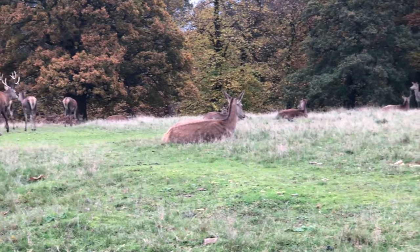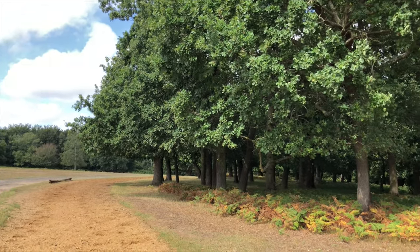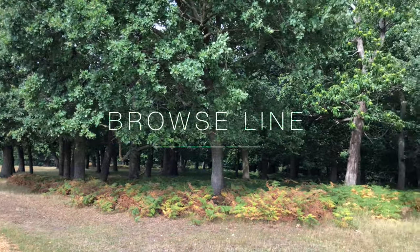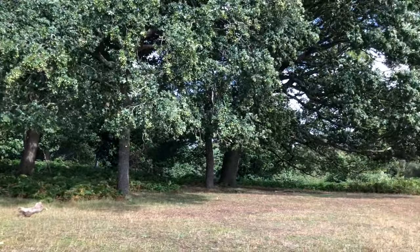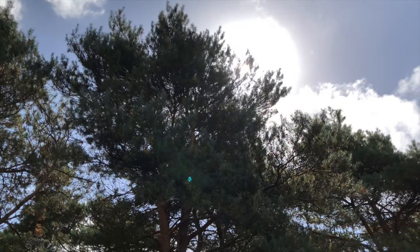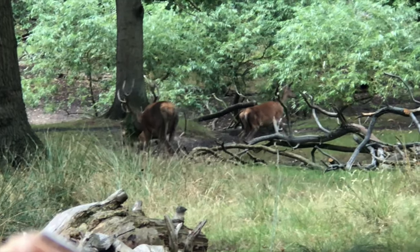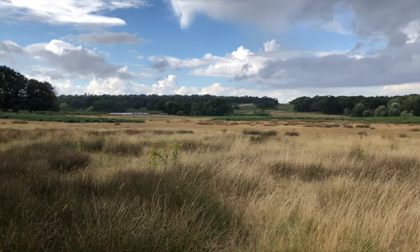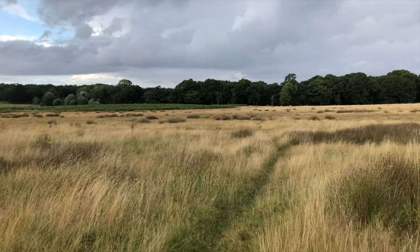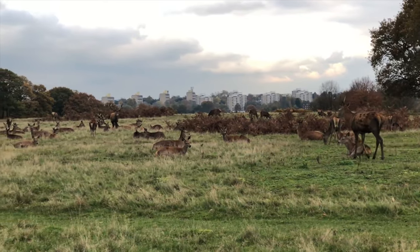Red deer certainly leave their mark on the landscape. Nearly all of the trees in the park have a distinctive browse line at 1.5 metres above the ground, caused by deer eating all the leaves and twigs that grow below that height. Their constant grazing on grasses, shoots and shrubs prevents saplings from growing, maintaining the largest area of lowland acid grassland in London, hosting much of the park's diversity.